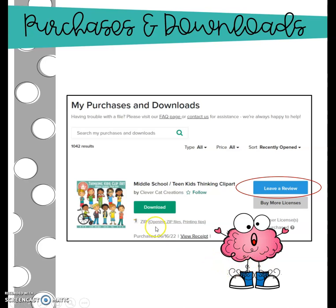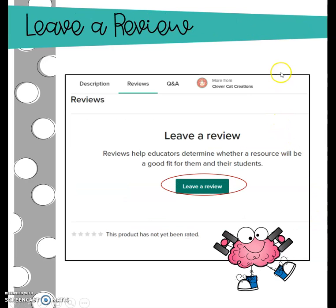But in my case here, I bought this set of clip art this week to work on a resource, and there are no problems with it — it is amazing. So I want to leave a review, and I click the blue button to access the right spot. From that blue button, I'm going to be sent over to Clever Cat Creations, who is the seller of that clip art. I'm going to scroll around just a bit and choose the green button, Leave a Review.